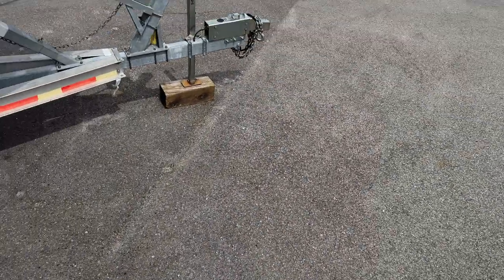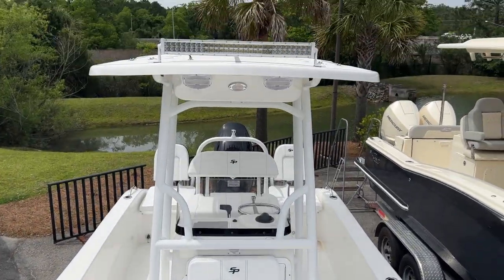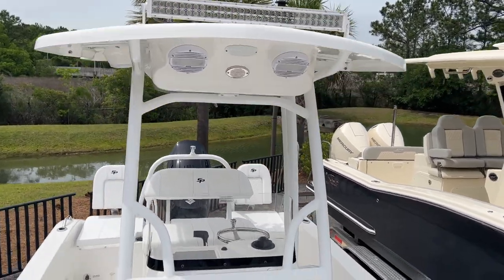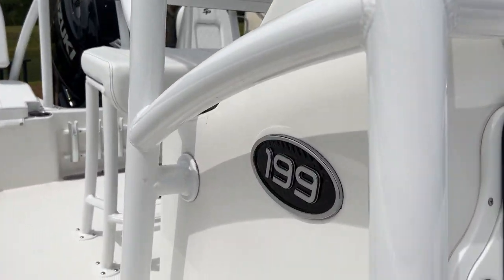Storage control, motor panel in the front, designated anchor storage. If you guys have any questions, feel free to call us at 843-747-1889. Again, my name is Dots here at MarineMax in Charleston.